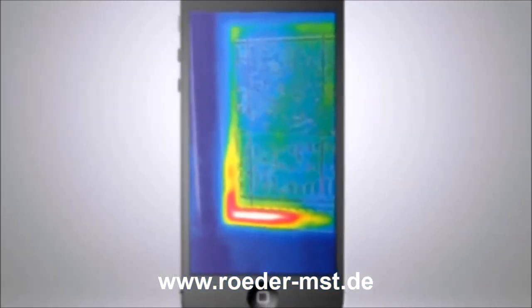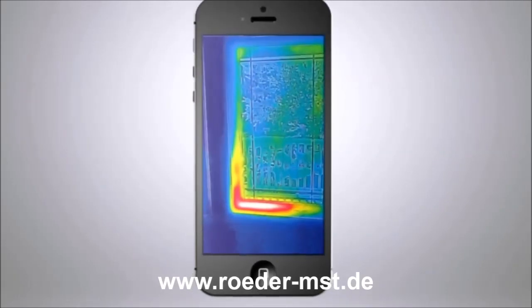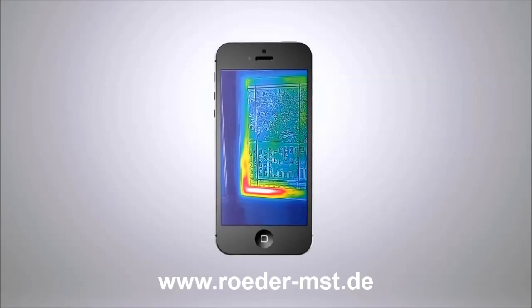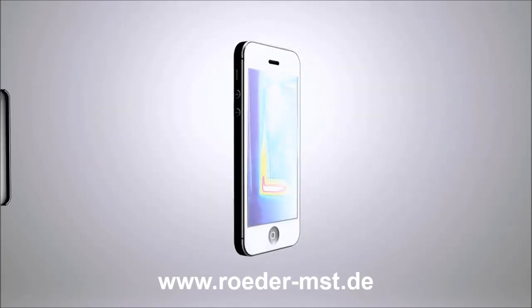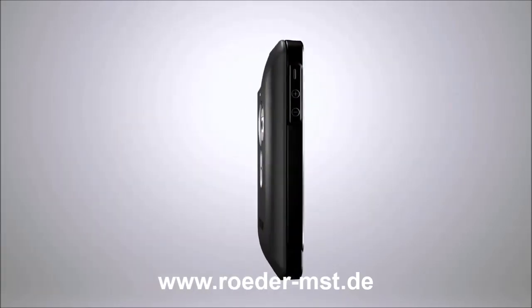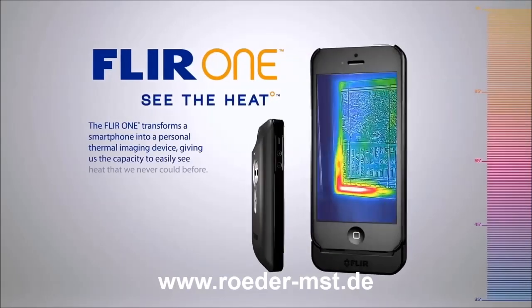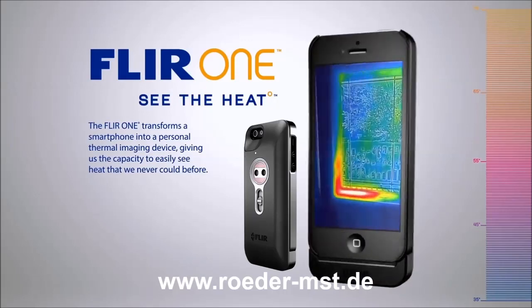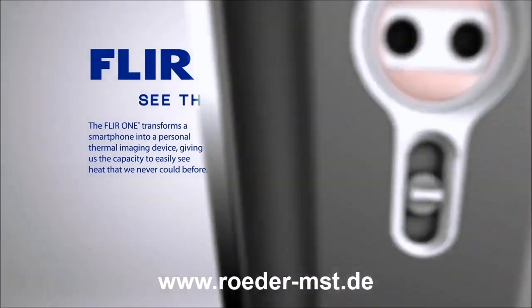This is infrared thermal imaging, and it gives you the power to see the heat. Military technology that was reserved for the battlefield just a few short years ago has found its way into the palm of your hand. Introducing FLIR-1 — the world's first personal thermal imager — slides right onto your iPhone 5, so you can see the heat wherever you go.